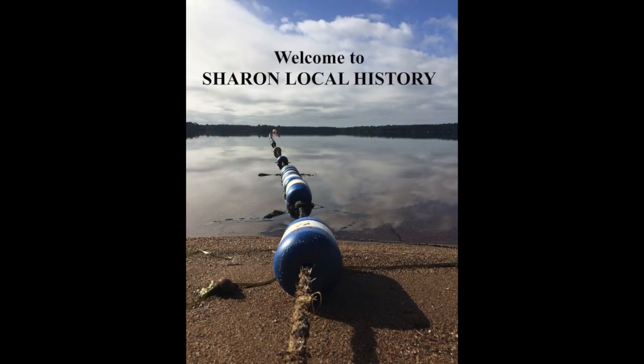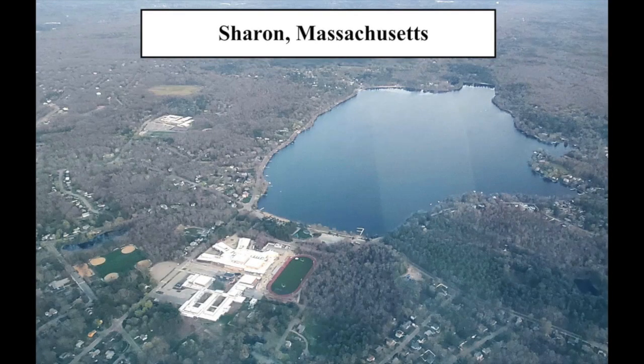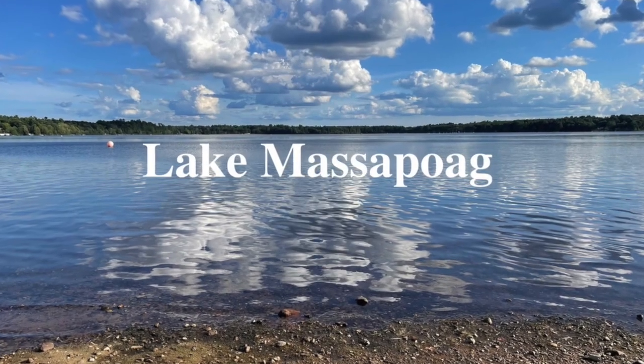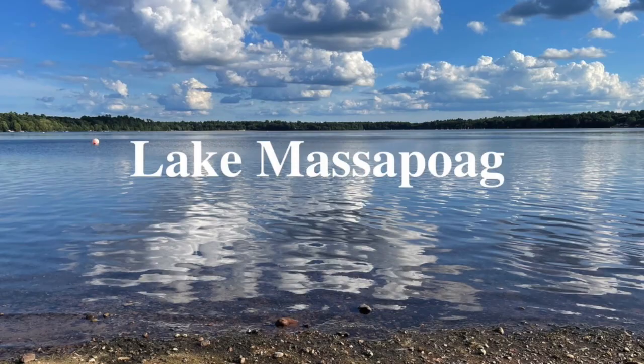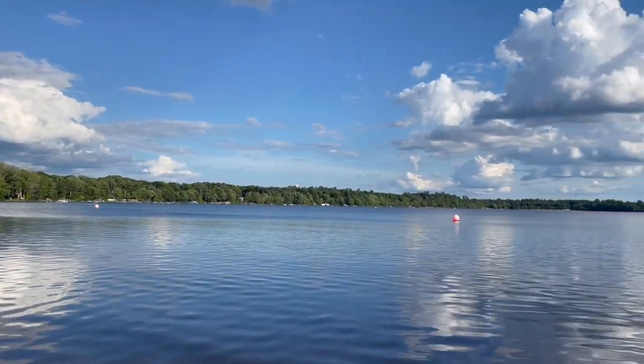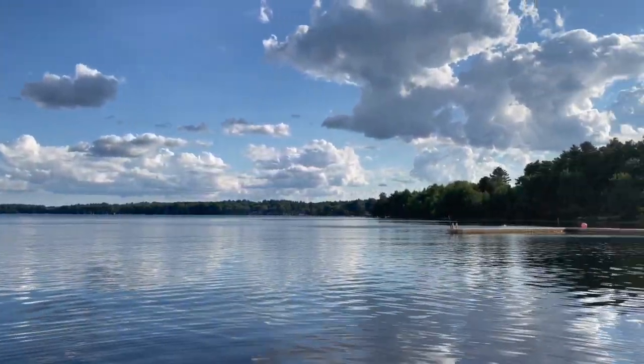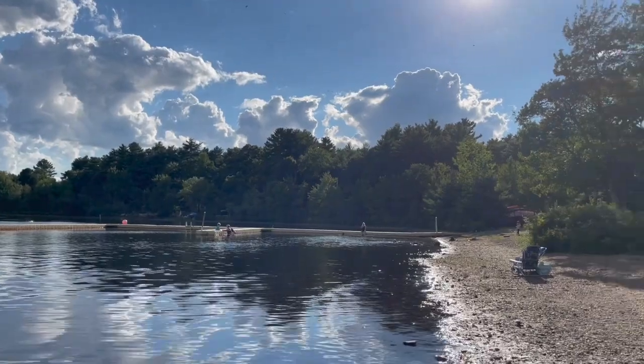Hello and welcome to Sharon Local History. In this video I would like to tell you a little bit about the mussels that grow in our lake. Lake Massapog is over 350 acres, a large body of water. It is a natural, spring-fed lake and it is really one of our most valuable resources — it is the jewel and pride of our town.